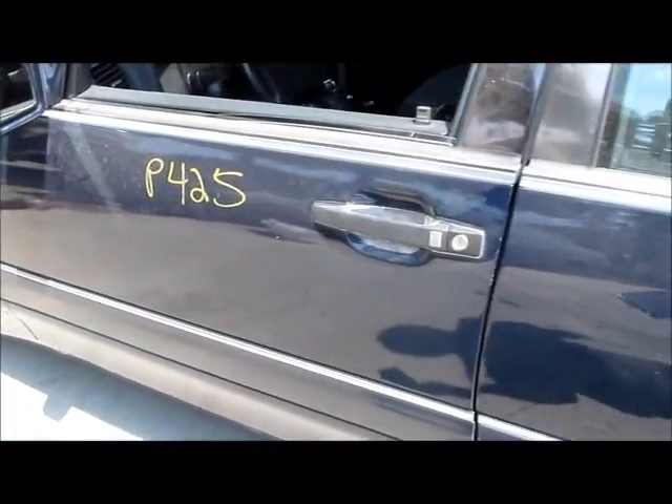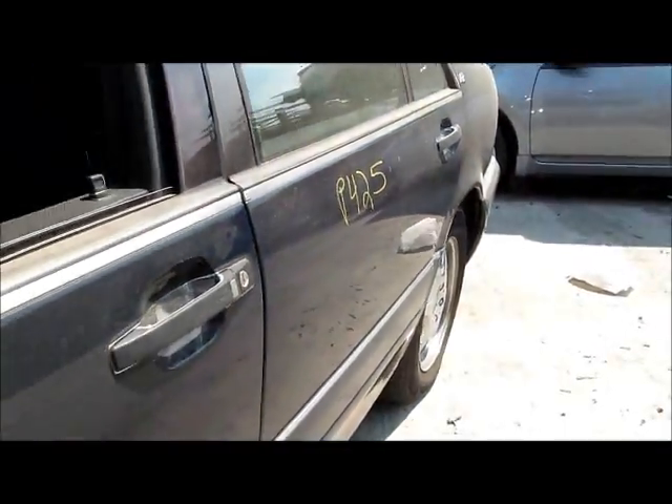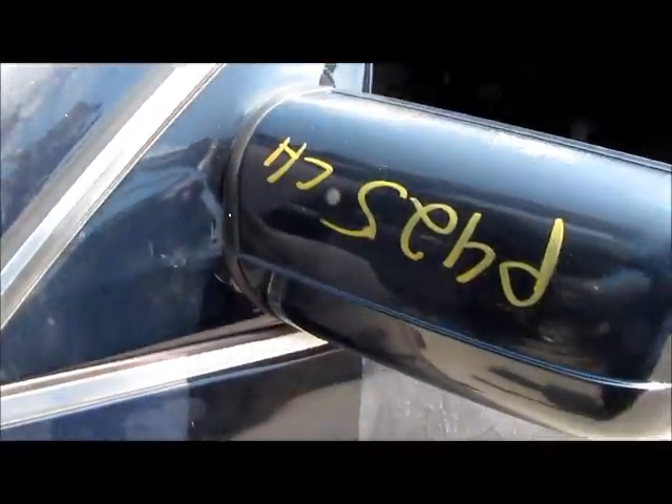Door — left front door. This door is in perfect condition, I don't see any damage or any dings. Left door mirror — it's in perfect condition too, no scratches.